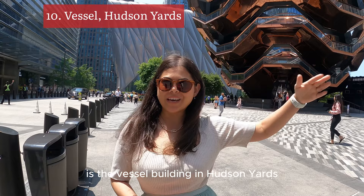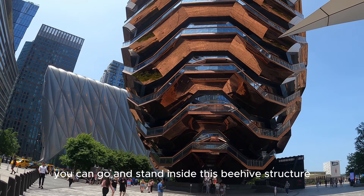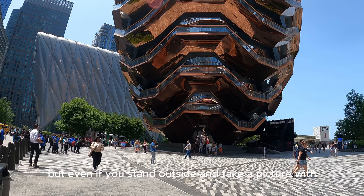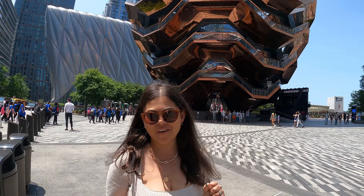Last but not least is the Vessel Building in Hudson Yards, which is right behind me. You can go and stand inside this beehive structure, which is currently free, but even if you stand outside and take a picture with this spectacular piece of architecture, it's worth it.